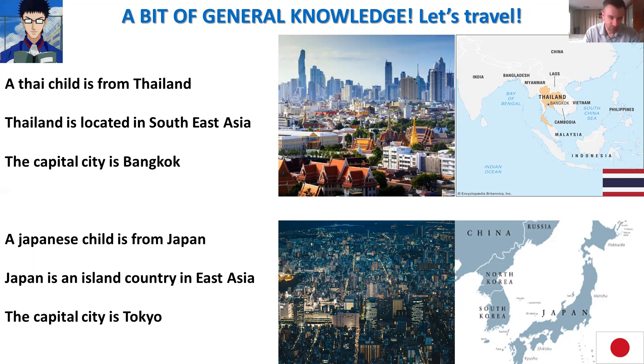Now we will talk about Japan. A Japanese child is from Japan — do you remember the Japanese girl? Japan is an island country in East Asia. The capital city is Tokyo. On the right you can see Japan and the Japanese flag — white and red with the red circle. And on the left, a picture of Tokyo by night.